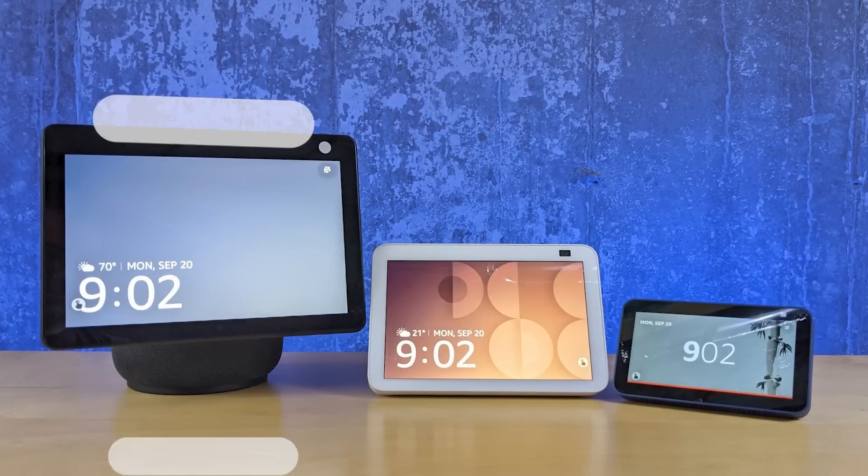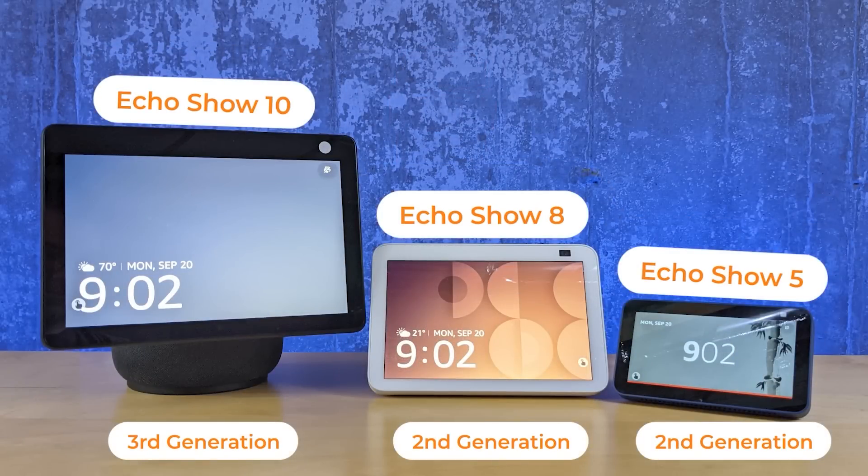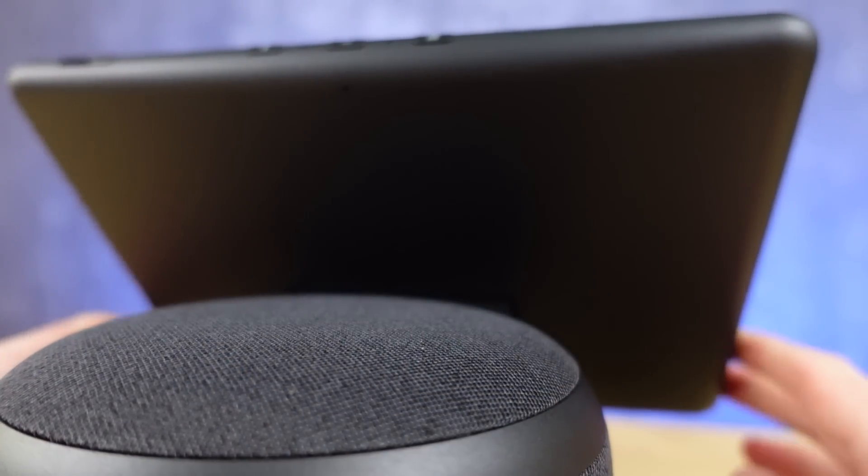Although each Amazon Echo Show is named for the size of the screen, there are significant differences between each of these smart displays that go beyond that screen and the speaker. So if you're picking out one of these for that special spot in your home, I've got the video just for you.